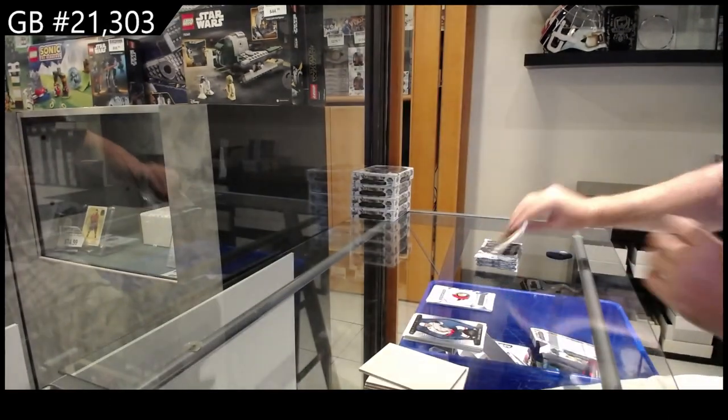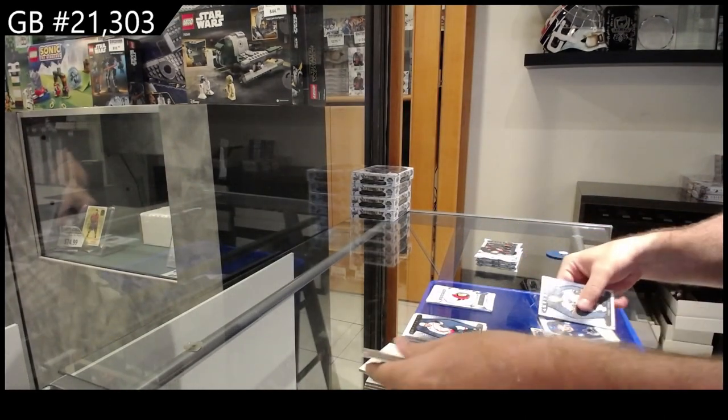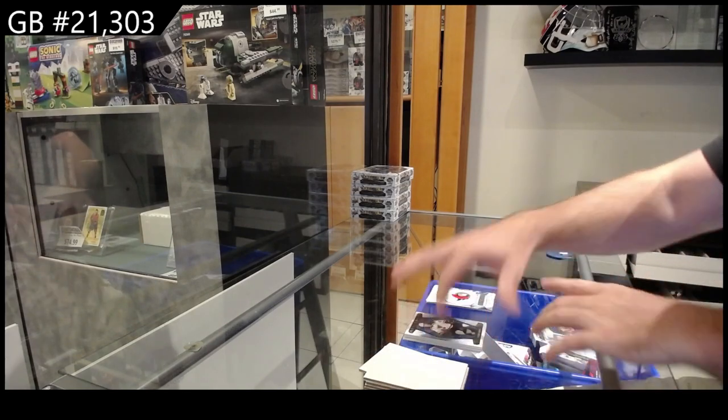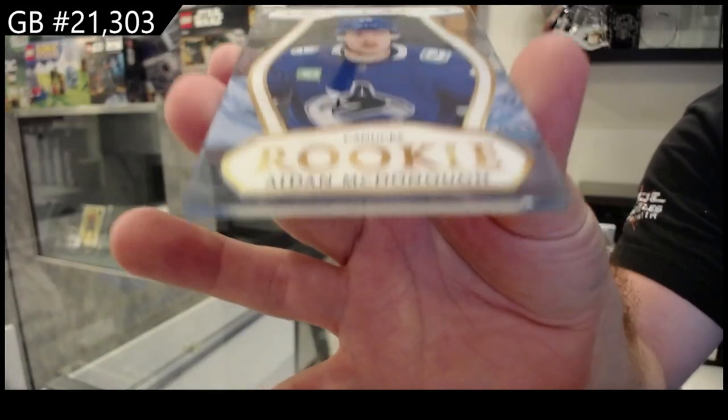Ottawa Senators — Justin. I think we're gonna get the SP game used going. I feel like we're gonna get it going. We've got a Plexi rookie — McDonough for Vancouver.